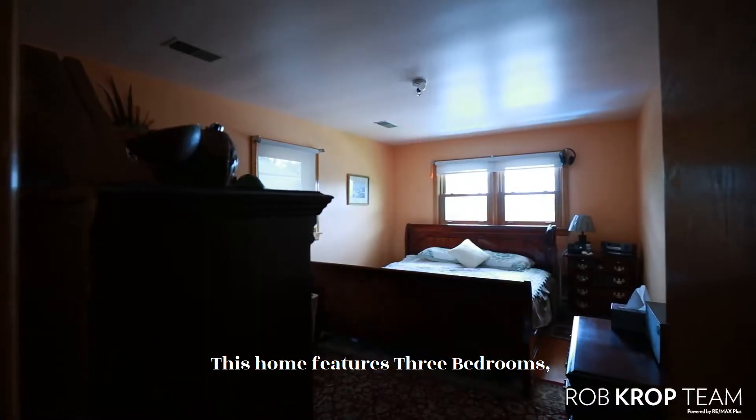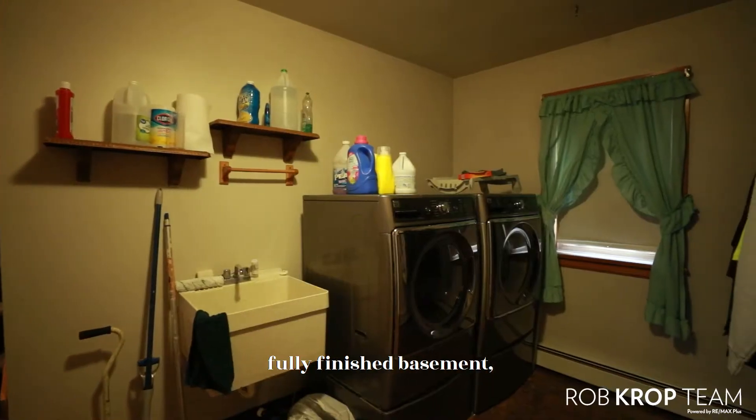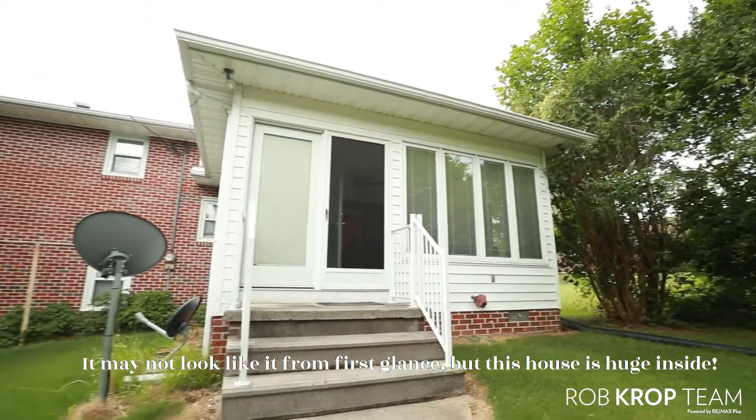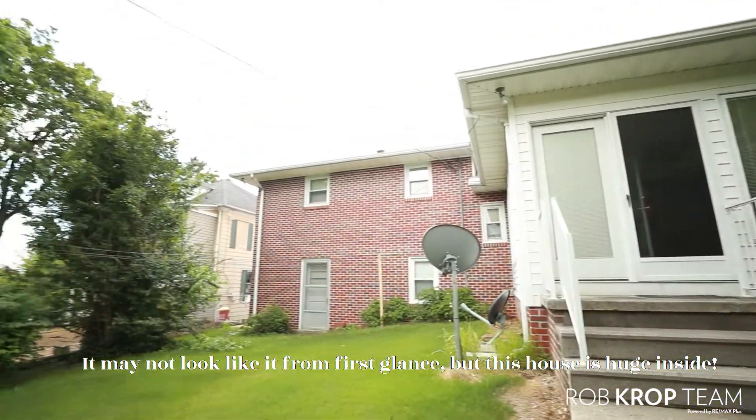This home features 3 bedrooms, 1.5 bathrooms, a fully finished basement, and over 3,000 finished square feet. It might not look like it from first glance, but this house is huge inside.